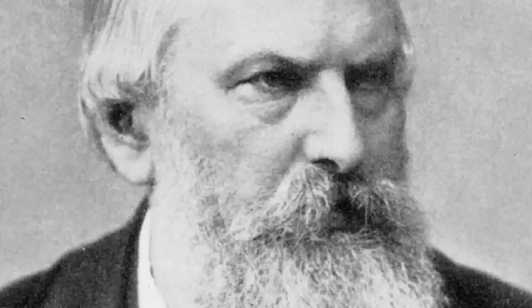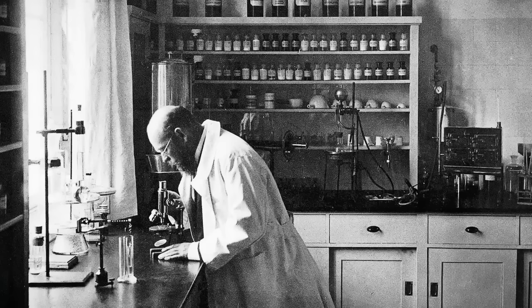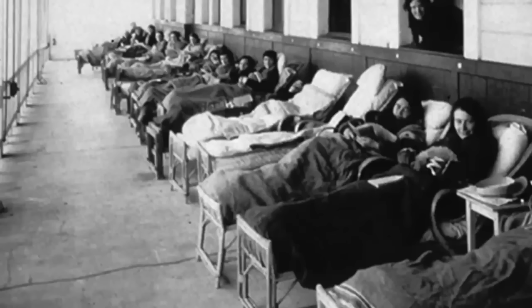German doctor Hermann Bremer established the first sanatorium, Gorbesdorf. After displaying a great number of successes, this became the standard treatment for TB. It was in 1882 that Robert Koch was able to identify the Mycobacterium tuberculosis responsible for the disease. Koch would attempt to create a cure for TB with tuberculin, a sterile liquid derived from cultures of the bacteria. Unfortunately, tuberculin failed as a cure, but proved effective as a diagnostic test — when injected into an infected patient, the injection site will become raised and swollen. This breakthrough was vital as a means to identify TB and ensure the patient is not suffering from another condition.